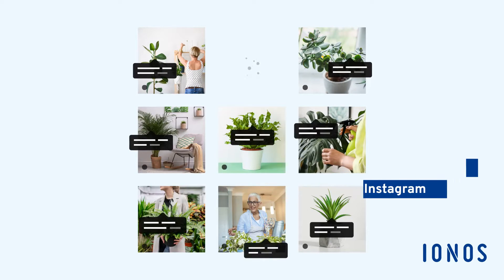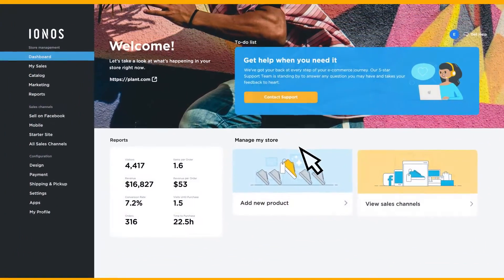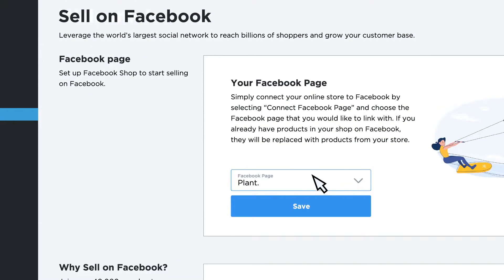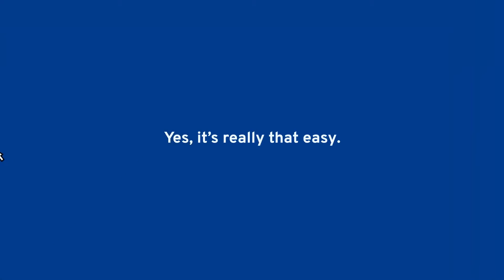So is it easy to get started? Well, that depends. Is one click easy? To connect your online store to your Facebook business page, simply visit the Sell On Facebook page in your control panel, click Connect Facebook Page, and select the business page you'd like to connect. And yes, it's really that easy.